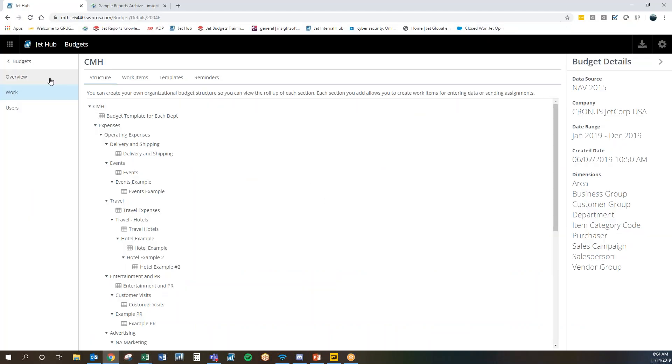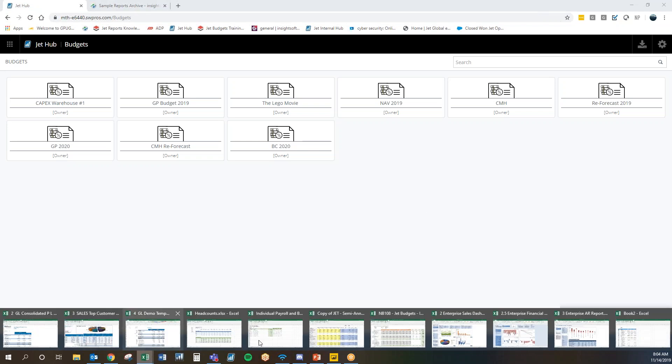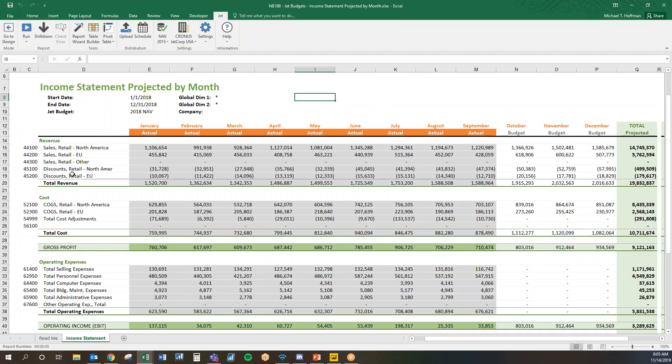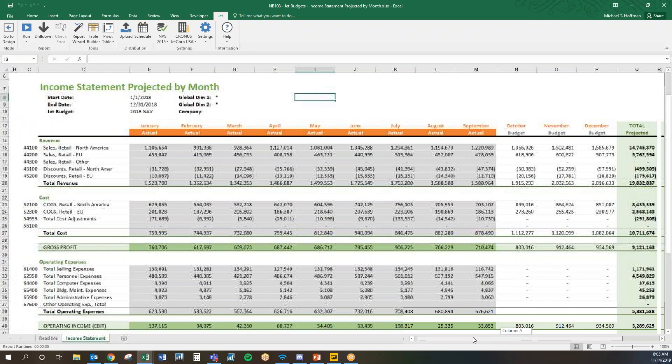In a nutshell, Jet Budgets is assisting with workflow and collaboration, making it easier to have templates and refreshable work items. Once you're done, you can copy this budget and choose what to include or not include for the next year. On the output side, we have our accounts rolling actuals to budget with projections and budgeted variances included. You choose what budget, the date range, company, and dimensions or account segments, and that's really what the output looks like.